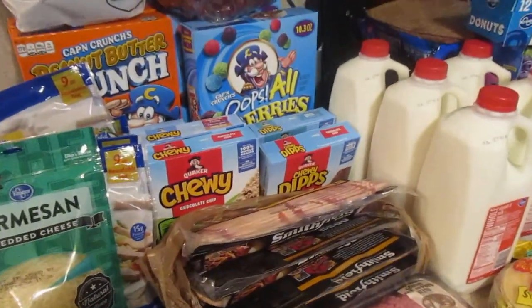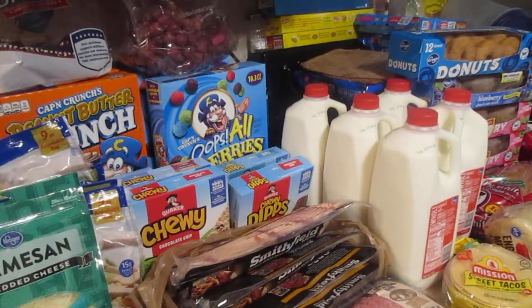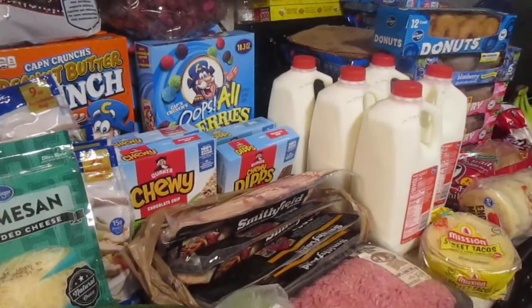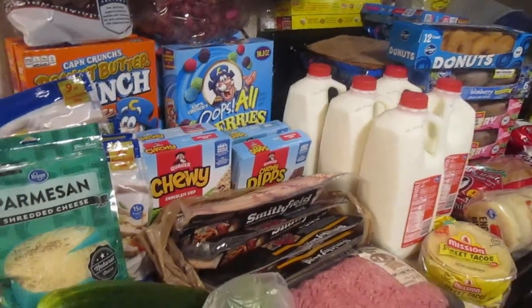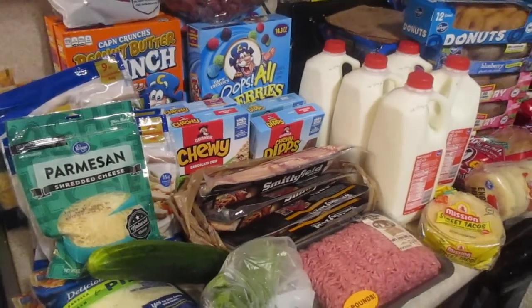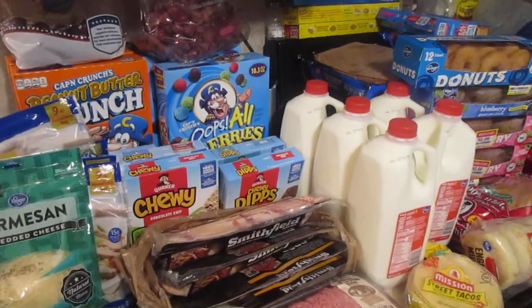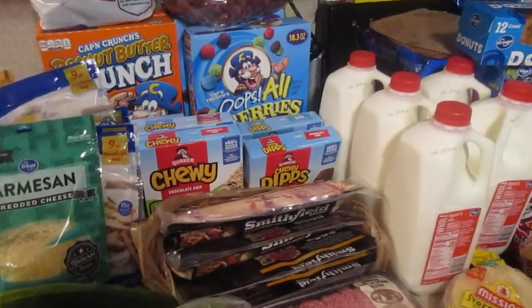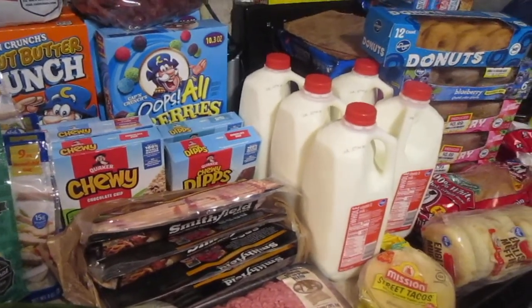That's everything I got this time at Kroger for $82.03. I should get back $6.25 from Ibotta, which will bring my total down. If you don't already have Ibotta, make sure you click the link in the description box below — you get $10 when you redeem your first receipt.